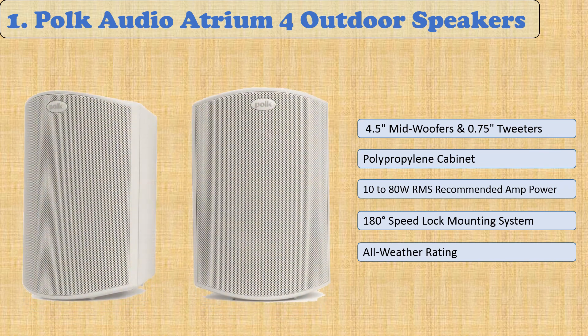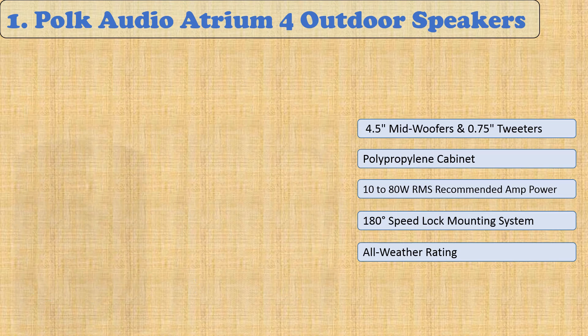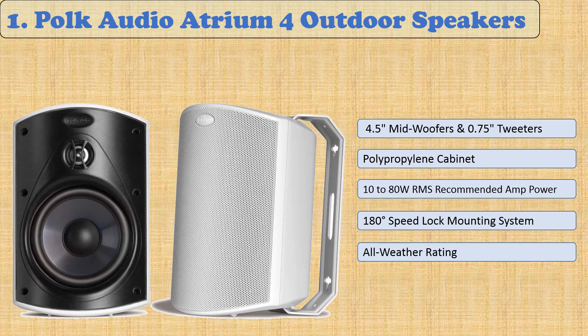At number 1: POKE Audio Atrium 4 Outdoor Speakers. POKE Audio's Atrium 4 Outdoor Speakers are a great choice for filling your backyard with music. The 80-watt per channel design will cut through annoying background noises, and the vertical or horizontal mounting options make it easy to find the best spot for optimal sound. POKE includes a steeply angled baffle design that fills open spaces with big full-range sound. The 4.5-inch woofer handles mid-range frequencies, while the 0.75-inch tweeter delivers crisp high notes that will really bring out your favorite tunes.